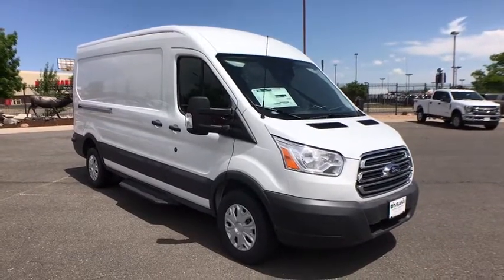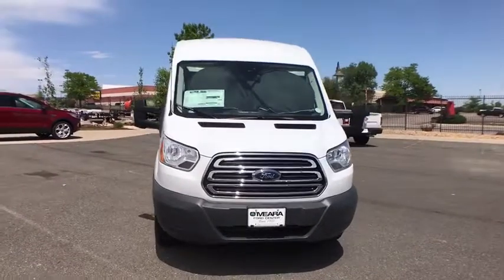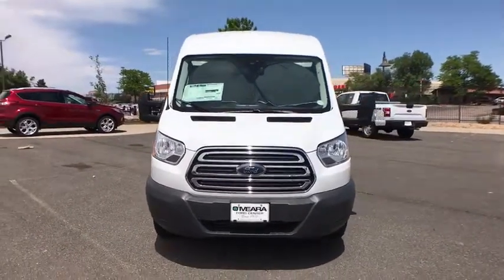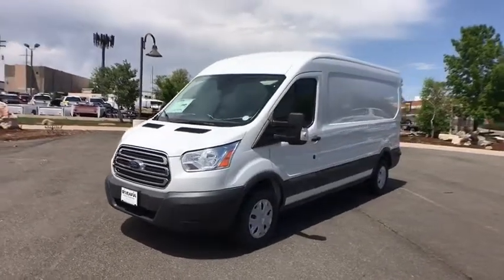The 2018 Ford Transit 350. The Transit 350 comes in numerous configurations, impressive payload and towing capacities. It is comfortable and easy to drive.